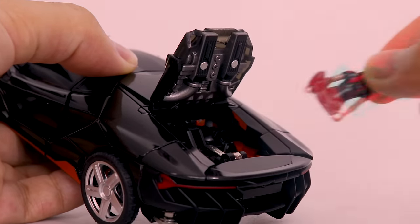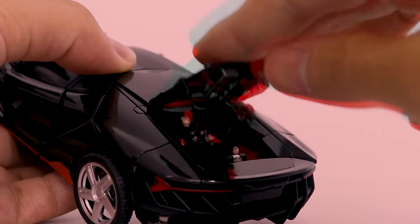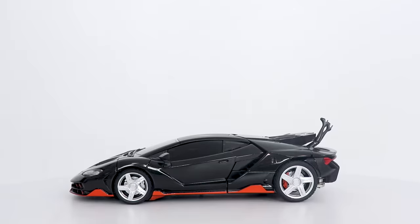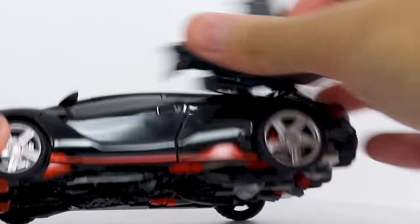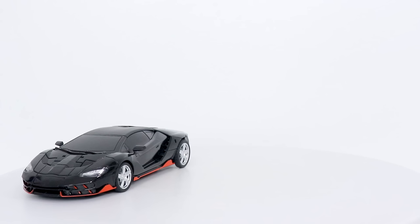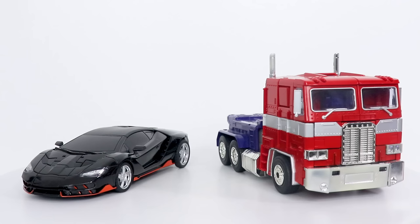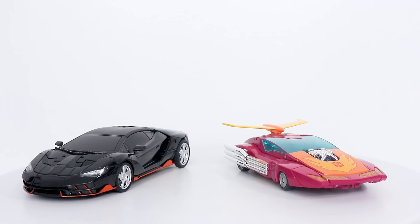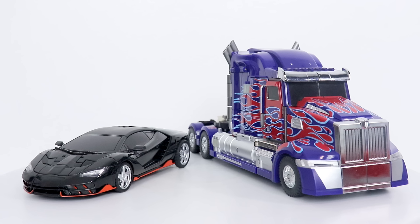You also get a pair of guns that can't store anywhere — 0 out of 10. As you'd probably expect, this car is not that big. Here's Masterpiece MP10 Optimus Prime, the Soul of Chogokin Vehicle Voltron, Masterpiece G1 Hot Rod, and the Unique Toys Challenger for comparison.